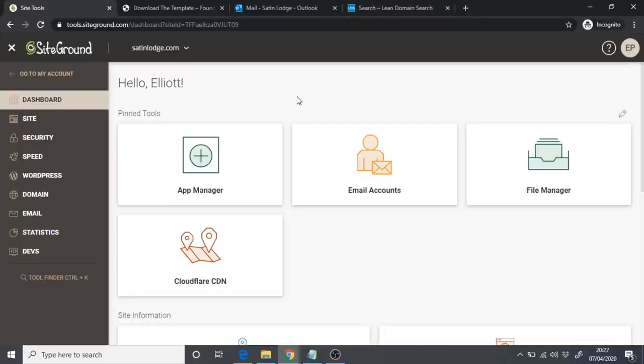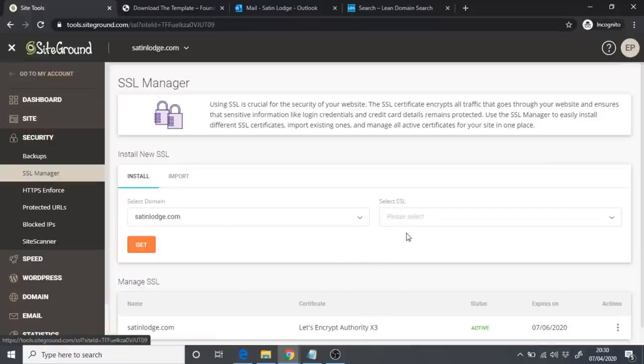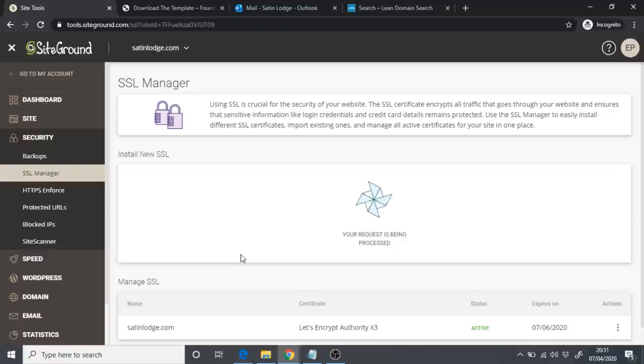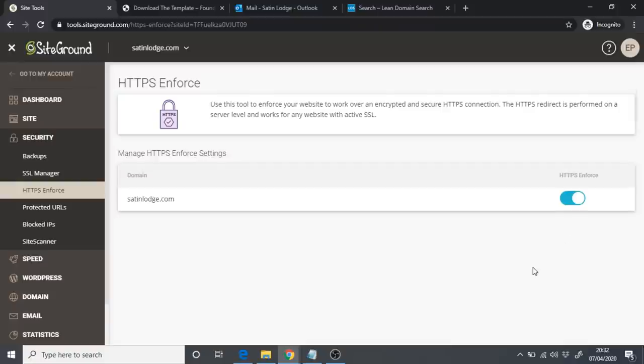The first thing we're going to do is install an SSL certificate. This gives the little padlock in the URL, telling visitors our site is safe. Without it, people will be warned that the site is not safe, which will put them off. Go to Security, then SSL Manager. Select 'Let's Encrypt Wildcard' and click Get. After processing, click Actions and then 'Enforce HTTPS.' You'll then see HTTPS enforced for your domain.